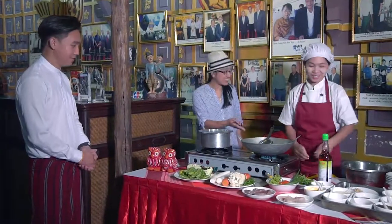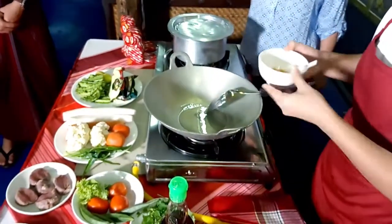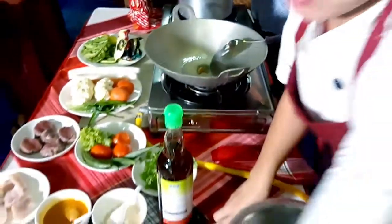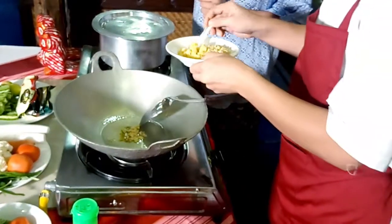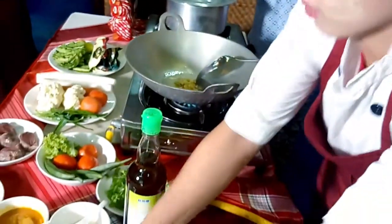Mimi is going to cook for us beef curry. She's grabbing some oil — looks like vegetable oil — and putting it in. We have a little bit of turmeric, about half a teaspoon, and then a little bit of ginger and garlic, one teaspoon of each. She's going to fry it off on medium heat. That smells really good.